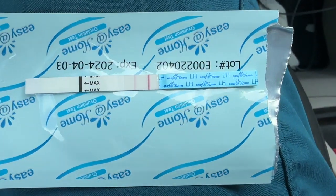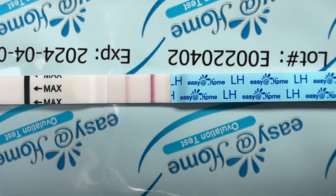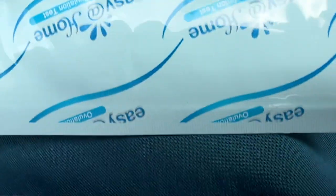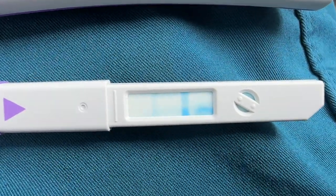I'll turn the camera around and show you what it looks like. Here's my Easy at Home, and the line is in a safe place for cycle day five, so that's good. This was an empty circle on the digital, however this is a pretty strong line on the strip.